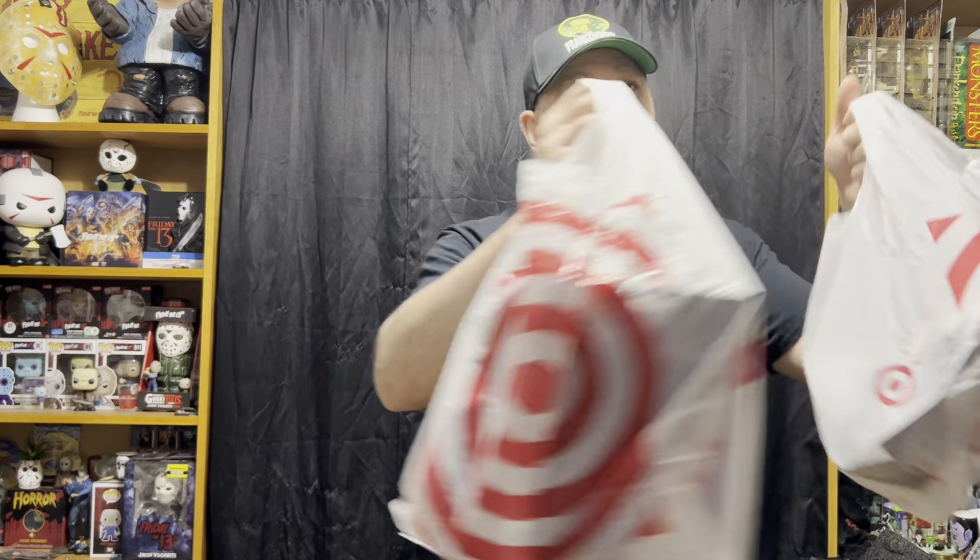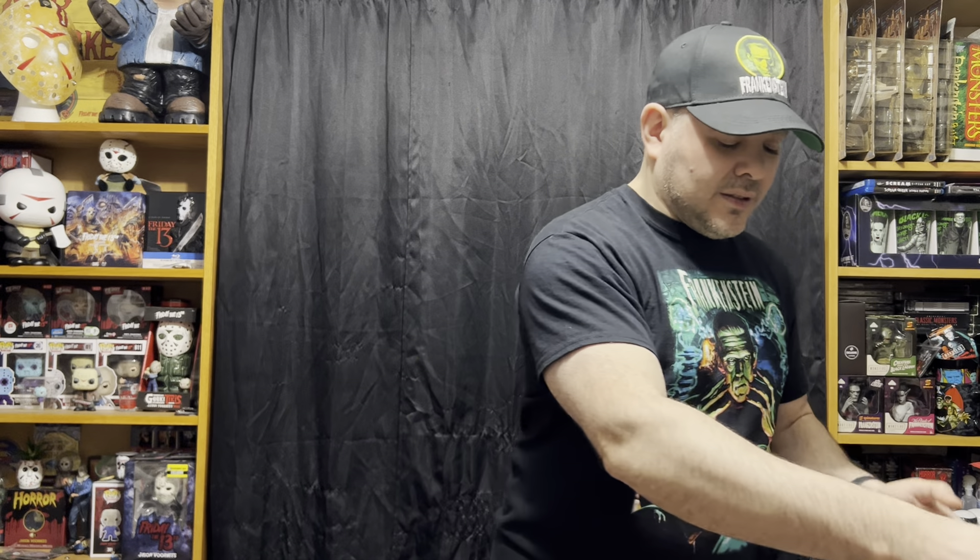Hey there horror fans, welcome back. It's been a little while, but it is time for another huge horror haul. This is stuff that I found in stores recently — it should currently be in stock, so if you see anything you like, go check it out for yourself. Target did their toy sale again. They do it a few times a year — $10 off $50 or $25 off $100 plus, plus 5% with your red card. So I grabbed a few things from Target. Let's dive in.